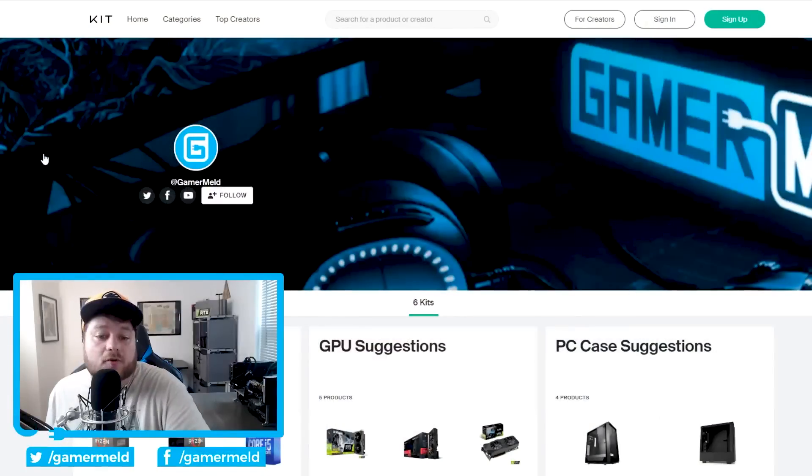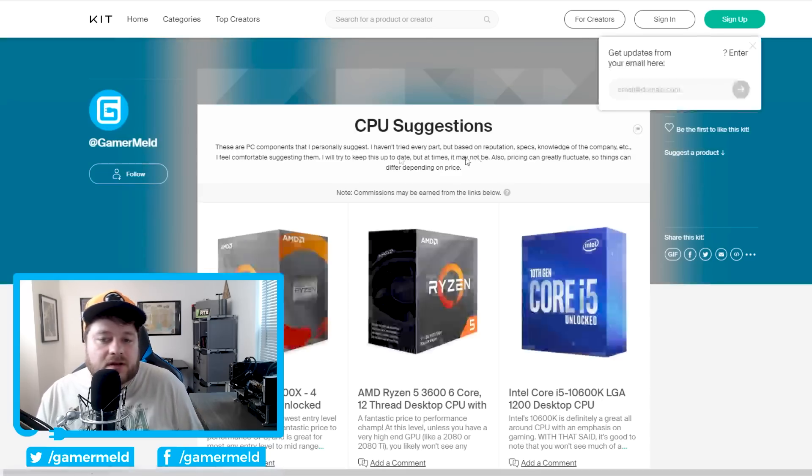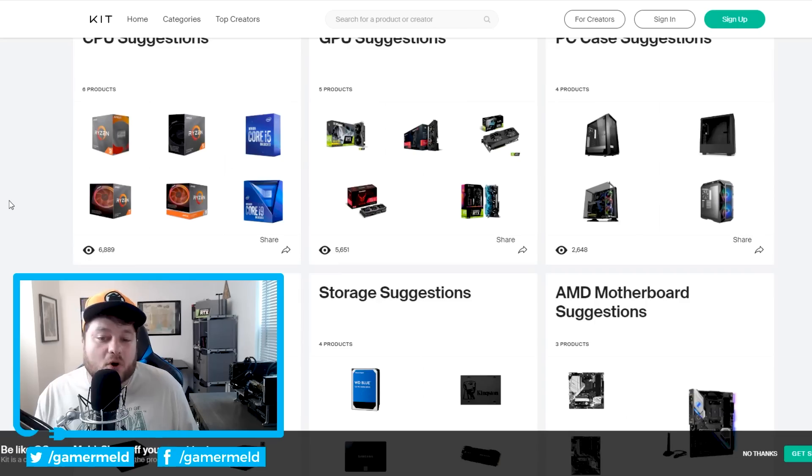My next video will be normal and I've got quite a bit of other stories to go over. But first, I get tons of emails and messages pretty much every day asking for hardware suggestions, so I finally decided to create a kit.co account where I list tons of personal suggestions like CPUs, GPUs, things like that, with a little description explaining who may want each item and why. I'm going to be adding a lot more as well as doing builds like a $500 build and $1000 build. You can check that out at kit.co/gamermeld or in the description below.